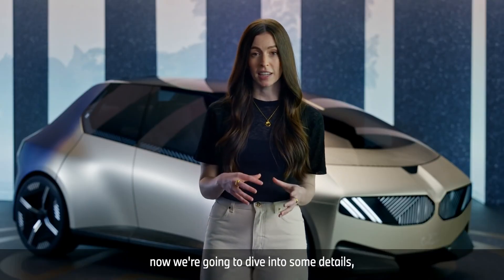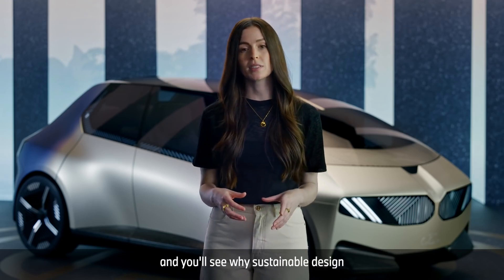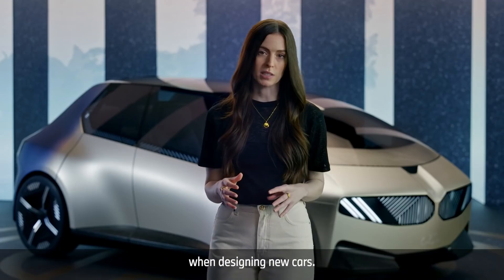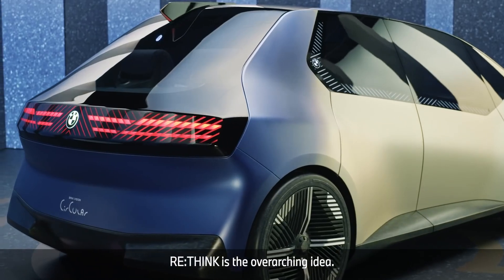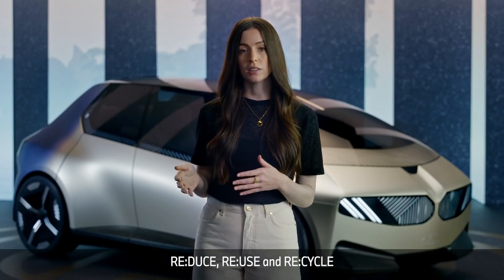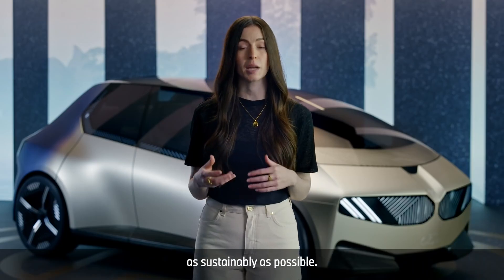Now we're going to dive into some details, get into the nitty gritty, but stay with me and you'll see where sustainable design can make a difference. BMW focuses on the following principles when designing new cars. Rethink is the overarching idea. Reduce, reuse, and recycle are the principles we all know and love, implemented here to produce vehicles as sustainably as possible.